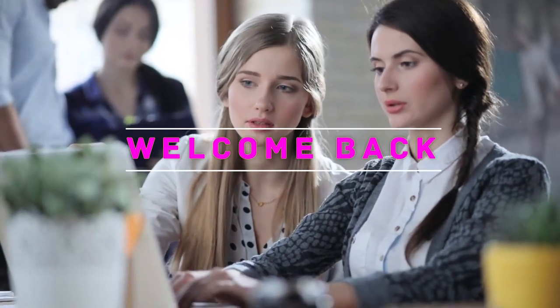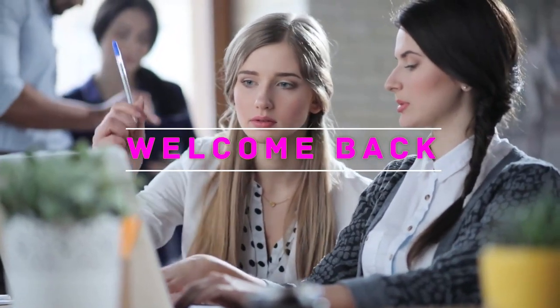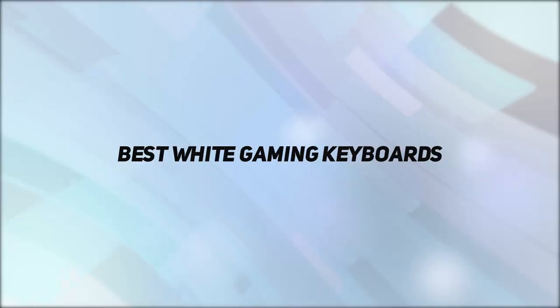Hey, welcome back to my channel. In this video I'm going to talk about the top five best white gaming keyboards.